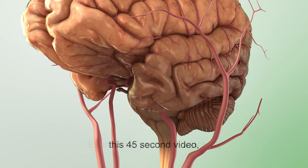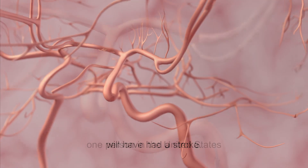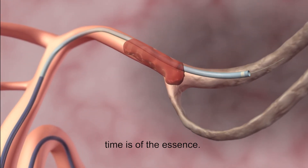By the time you finish watching this 45-second video, one person in the United States will have had a stroke. When treating stroke, time is of the essence.